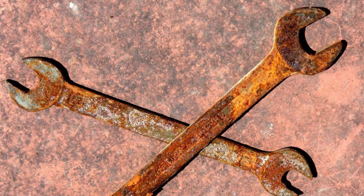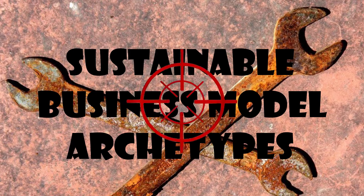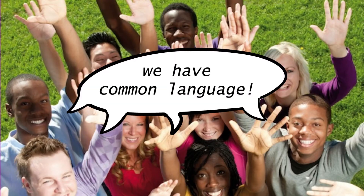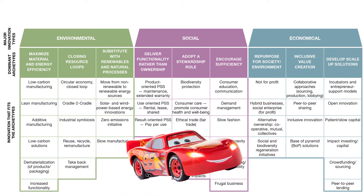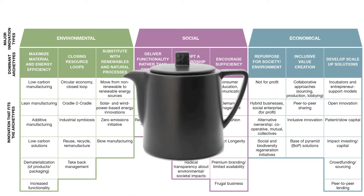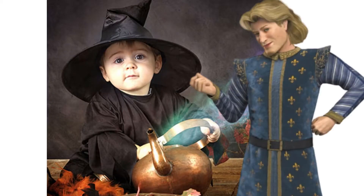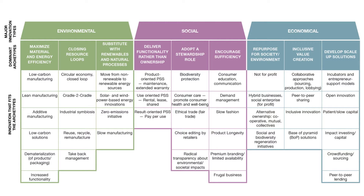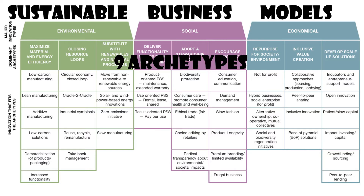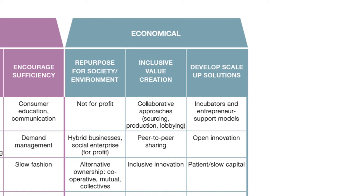The tool we are going to present to you is called Sustainable Business Model Archetypes. The aim of this tool is to develop a common language that can be used to accelerate the development of sustainable business models. Archetypes are typical representations in a given context, like the evil witch and the charming prince in a fairy tale. In this case, the context is about sustainable business models, where the nine archetypes are classified in major impacts of three innovation orientations: environmental impact, social impact, and economic aspects.